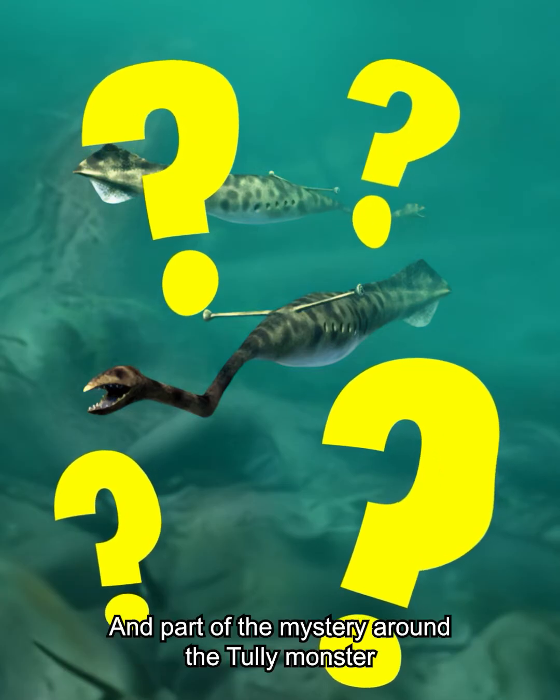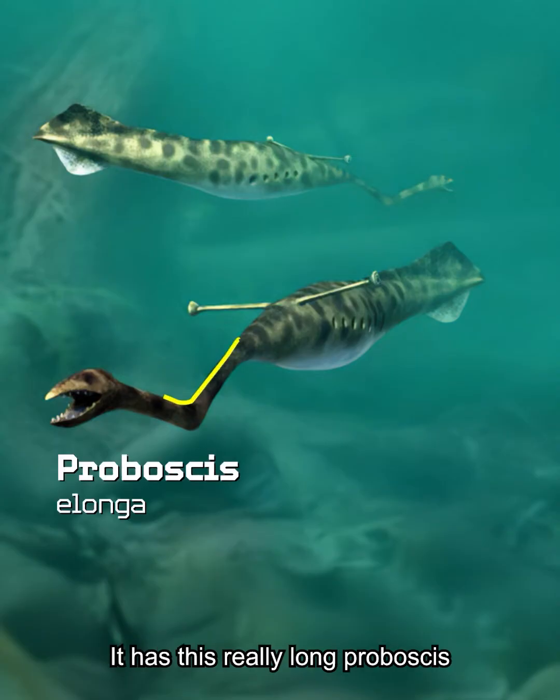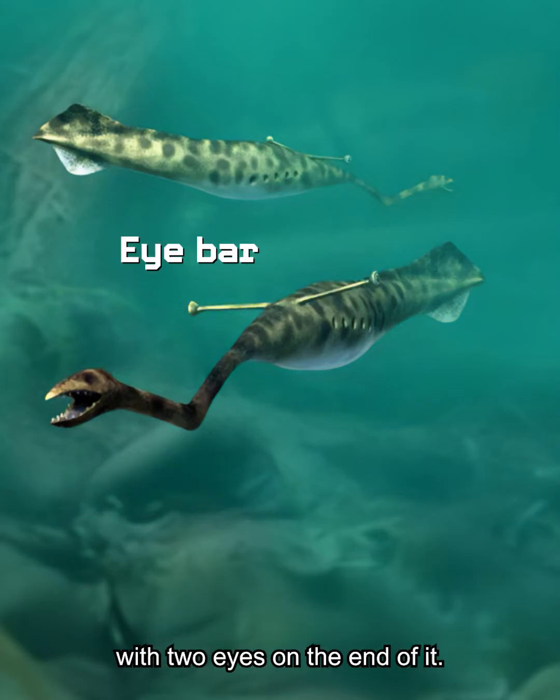Part of the mystery around the Tully monster is all of its strange features. It has this really long proboscis that almost functions like an arm with a joint, and it has this elongate eye bar with true eyes on the end of it.